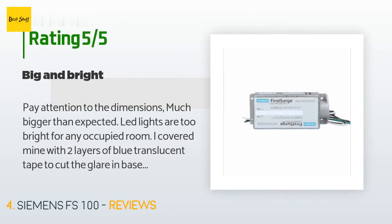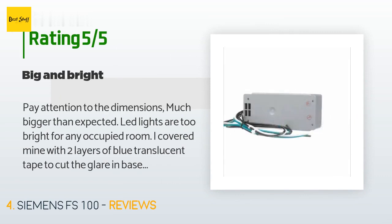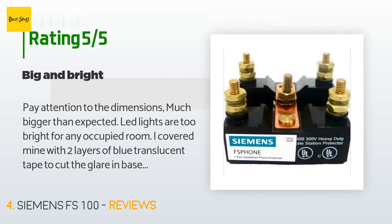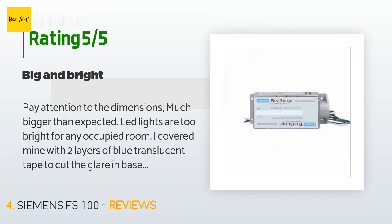The average rating of this product is 4.8 stars with more than 73 customer reviews. A customer said: 'Pay attention to the dimensions — much bigger than expected. The LED lights are too bright for any occupied room; I covered mine with two layers of blue translucent tape to cut the glare in my basement exercise room. Must have a very large circuit panel to fit it inside flush. The wall mounting kit is $80 for an aluminum cover plate and four bolts; I made my own with a flat piece of plastic painted to match the wall. As far as I can tell, it does not indicate surges it has absorbed — the lights just tell you when it's active.'